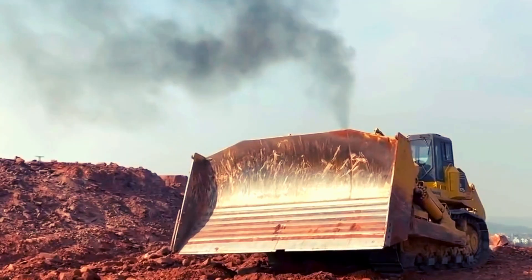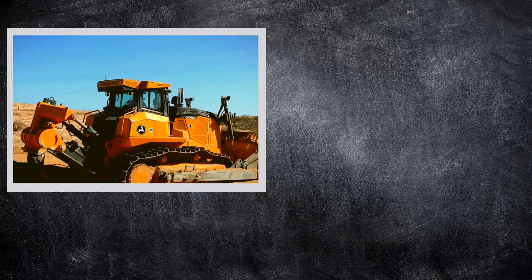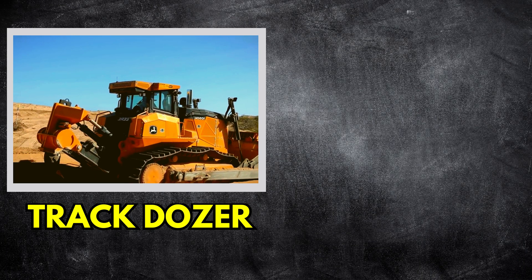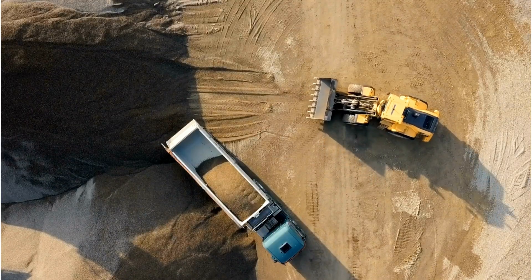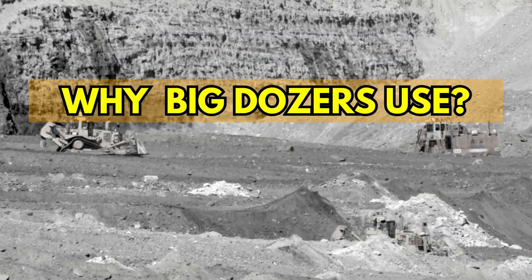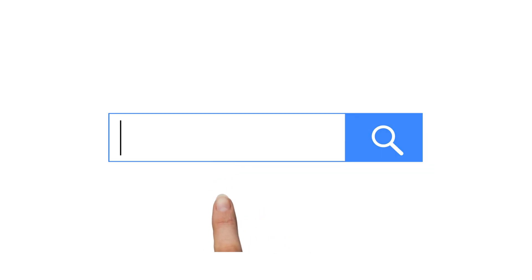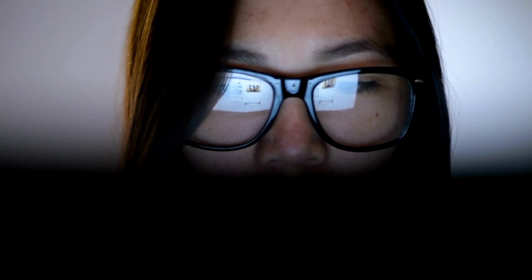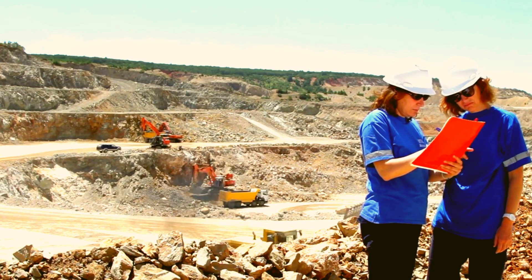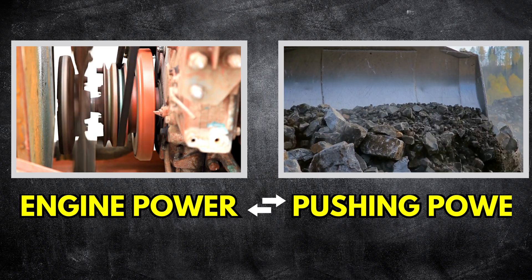Huge bulldozers have been the powerhouses within the construction and mining industry, offering a choice between track or crawler dozers versus wheel dozers — a choice influenced by productivity and cost. Let's find out why big dozers often use tracks over wheels. We spent some time researching the likes of Caterpillar and going through expert analysis to dig more into the topic. What we need to know first is that a bulldozer's goal is to convert maximum engine power to pushing power.